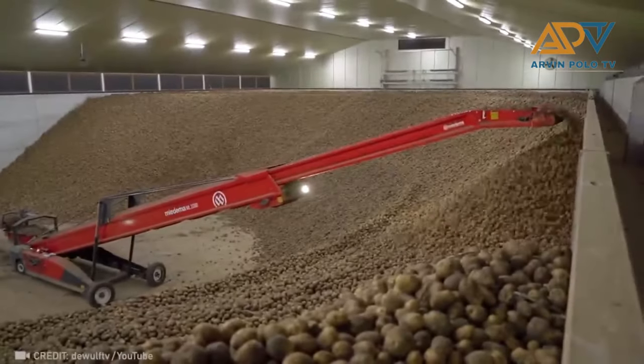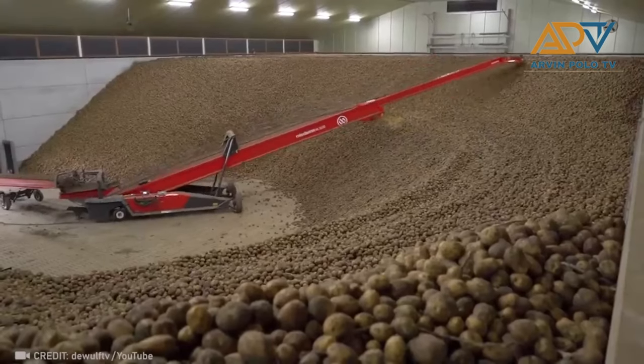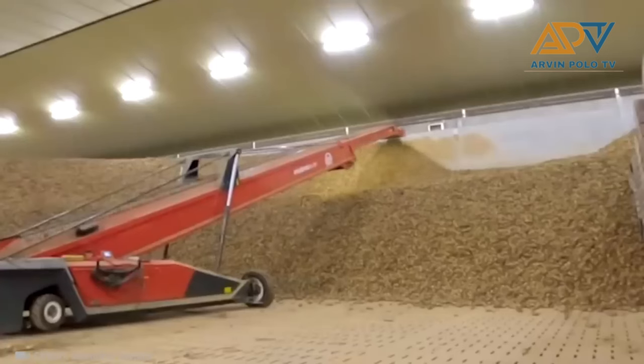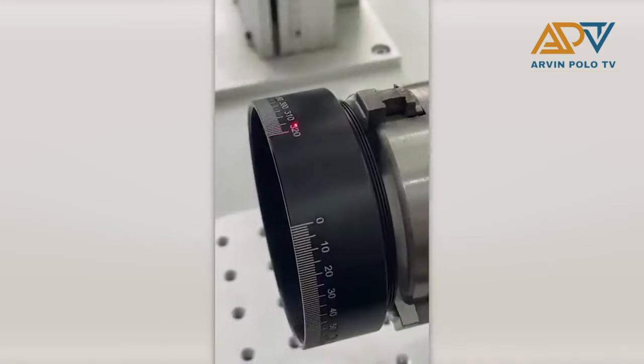So many potatoes, right? It's impressive how it's done.